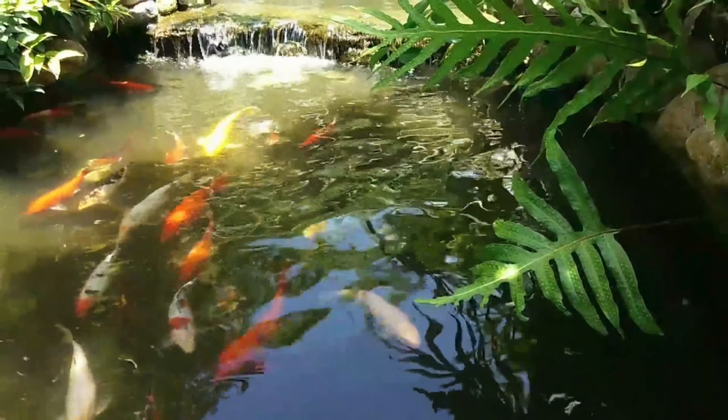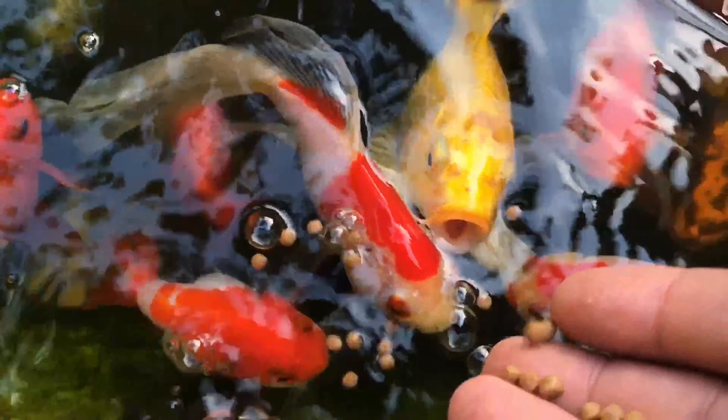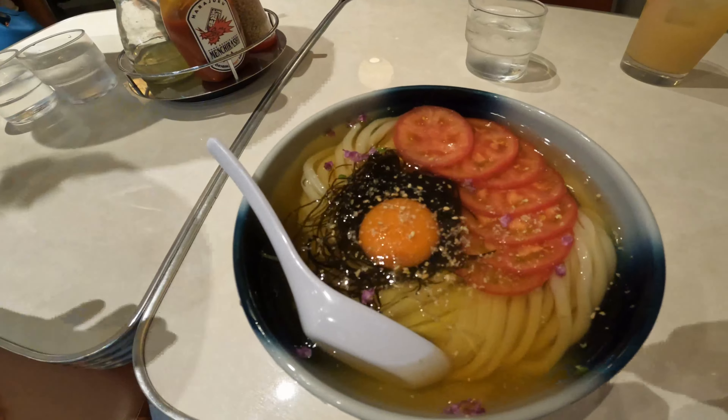There's an old Japanese saying that goes, if the fish is kind to the water, the water will be kind to the fish. This land has given me unforgettable experiences, and in return, I will share these wonderful moments with you.